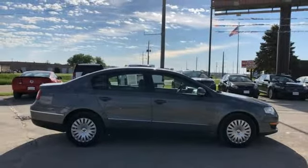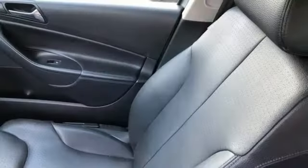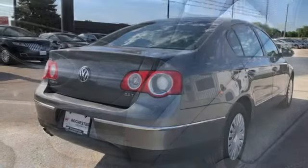Motor Trend praises the Passat, noting this is a mature, fully textured driver's car appealing on every level. Volkswagen — performance you'd expect with the precision of German engineering.